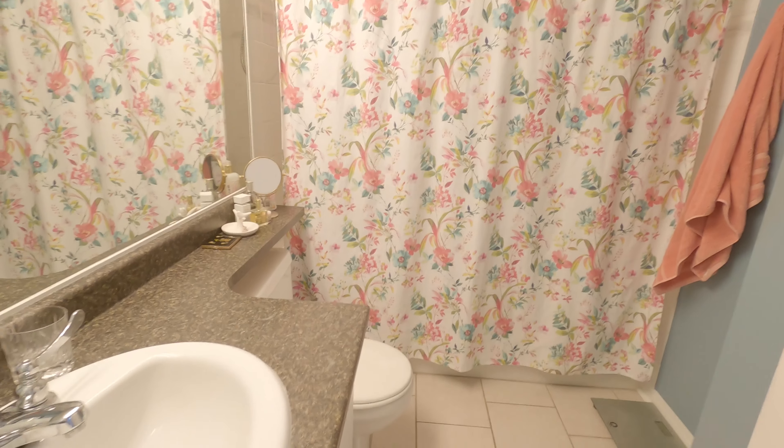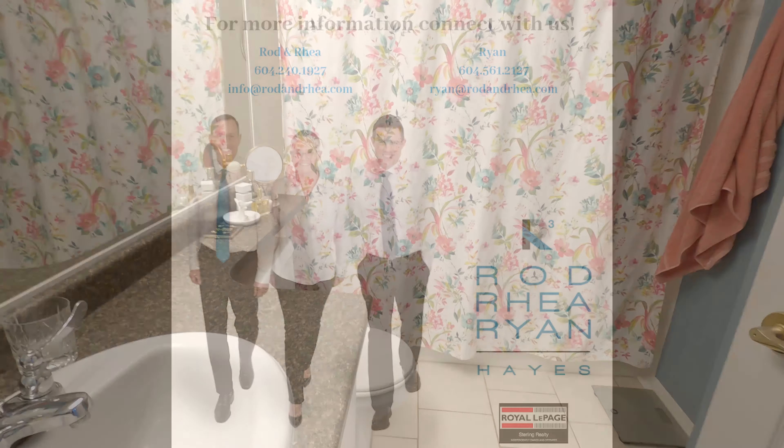The ensuite is a four-piece. Thanks for viewing!